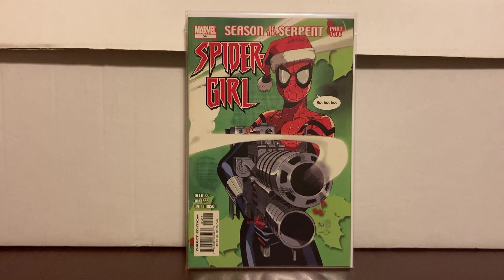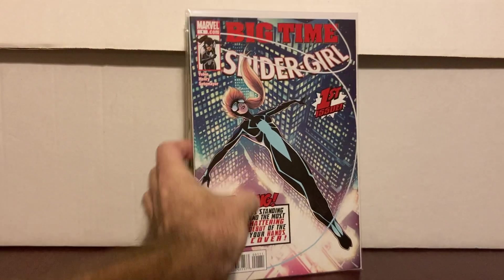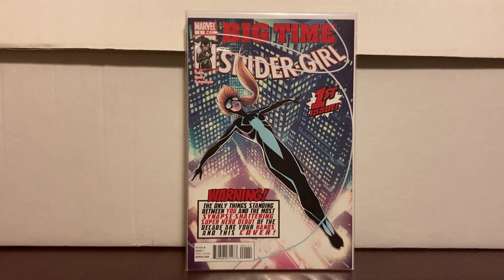Spider-Girl #54 was in a dollar bin. I just really like the cover — sometimes you see a cover and think it's freaking cool. It was the holiday season so it was very festive. It's just a cover buy — I like it, and it was a dollar. If it was more than that I probably would have passed.